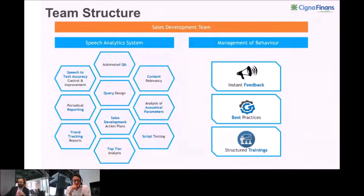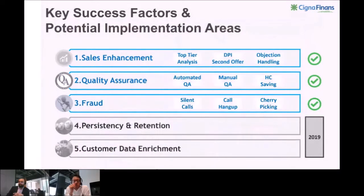TMRs mean agents. This team functions as two lobes — one executes the speech analytics system and the other manages change of behavior of agents, including checking systematic findings, giving instant feedback, expanding best practices, and building structured trainings. After setting up a dedicated team, the next step was to map the best implementation areas for our targets. In our version, we decided to focus on five implementation areas. Last year, our priority was the first three: sales enhancement, quality assurance, and fraud findings. For the remaining areas, we need some system development and collaborative work.